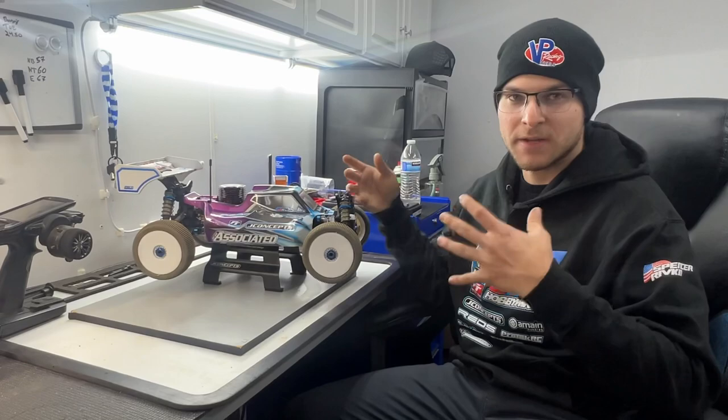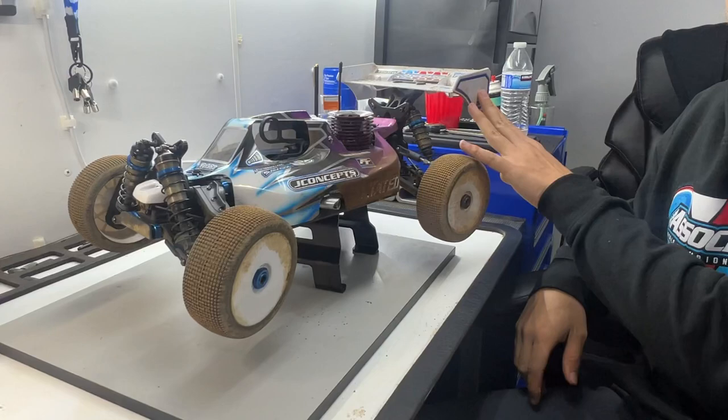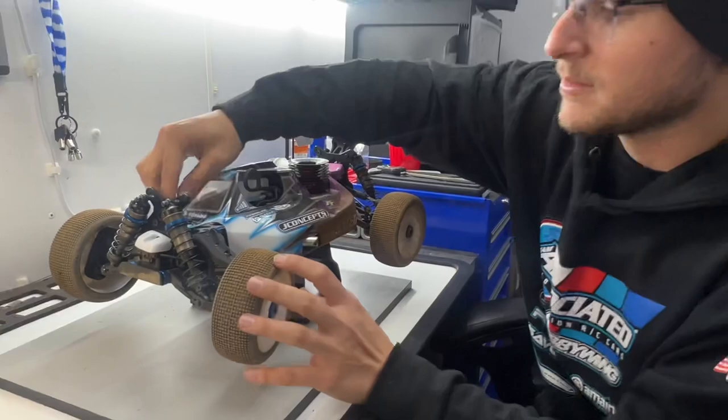Debuting my new engine power plant stuff — I kind of want to do a little underhood video for you guys. I've been running this weekend the J-Concepts Green Reflexes, obviously the J-Concepts body and wing. This weekend we're running the F2i rear wing, just because of the outdoor conditions and some of the wind — this wing seems to jump the best.